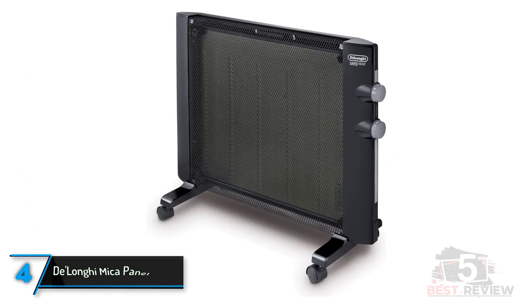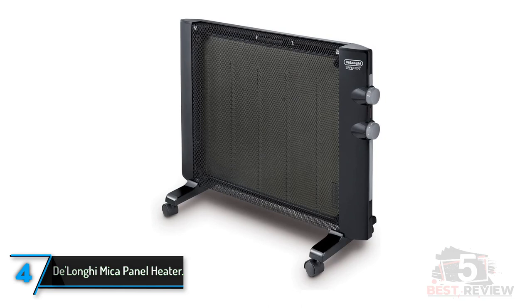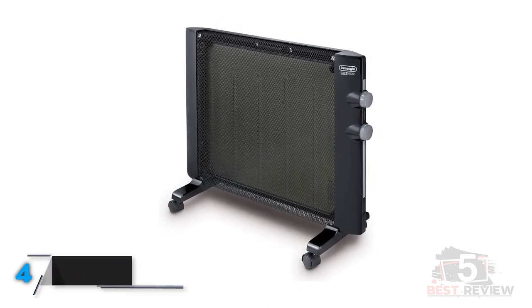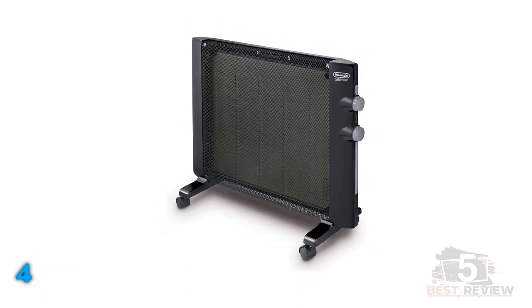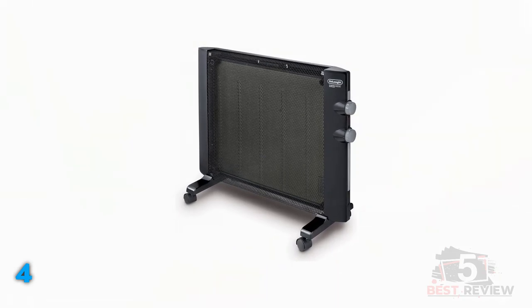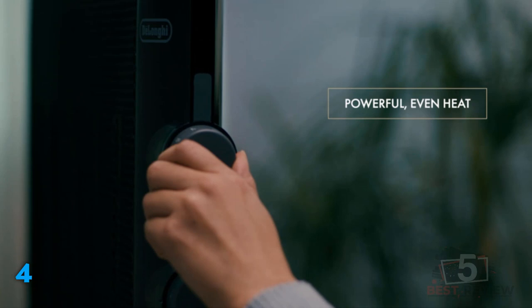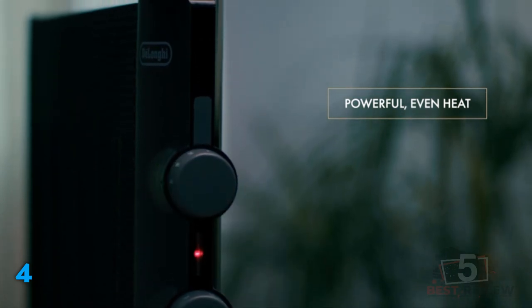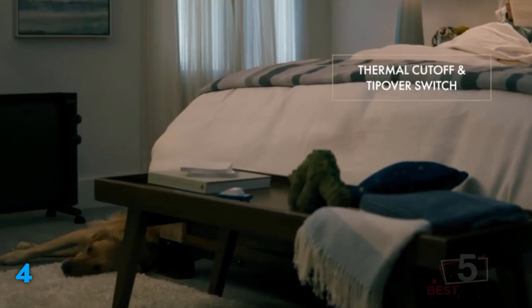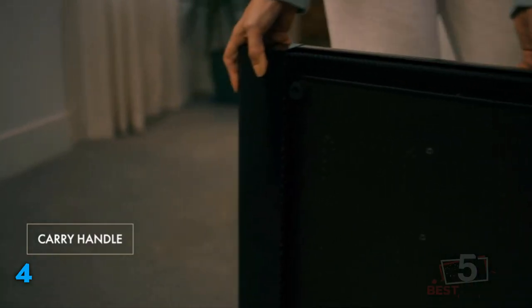The fourth product on our list: the Delonga Mica Panel Heater. Microthermic heaters use a combination of convection and infrared heating to bring warmth to the room. During testing, this 1,500-watt Delonga model, set on high, raised the temperature in our 156-square-foot room by 5 full degrees Fahrenheit in 18 minutes. It has a narrow panel design that produces radiant heat from the front of the heater while the sides and back remain cool. This compact, slim design is also space-saving, and the unit was pretty quiet while running.